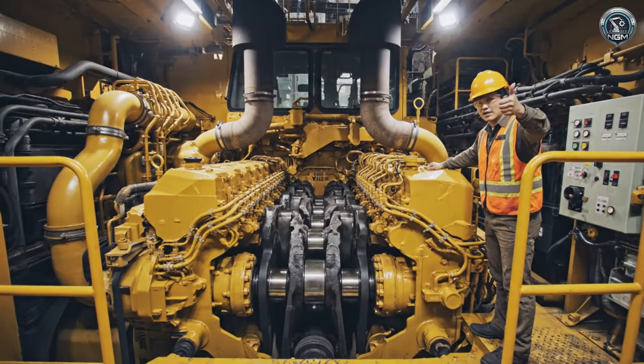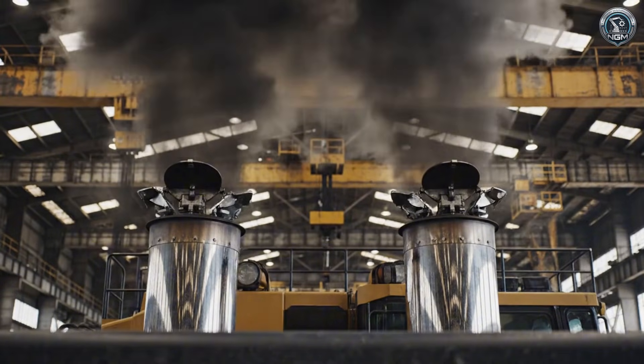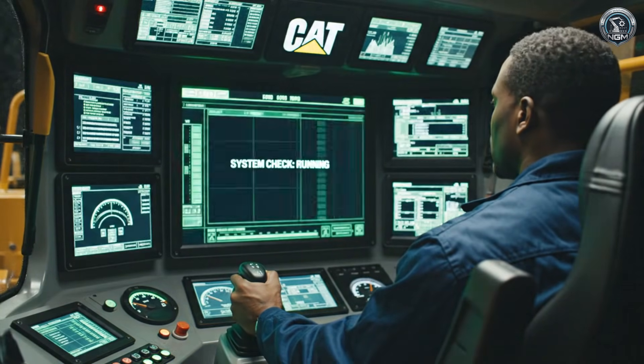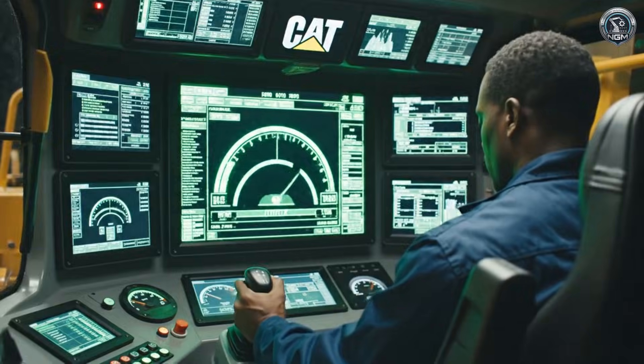The heart starts beating — 3,200 liters of displacement roar to life. First breath: the twin stacks exhale. The brain wakes up: millions of lines of code run a self-diagnostic in seconds, giving the green light.